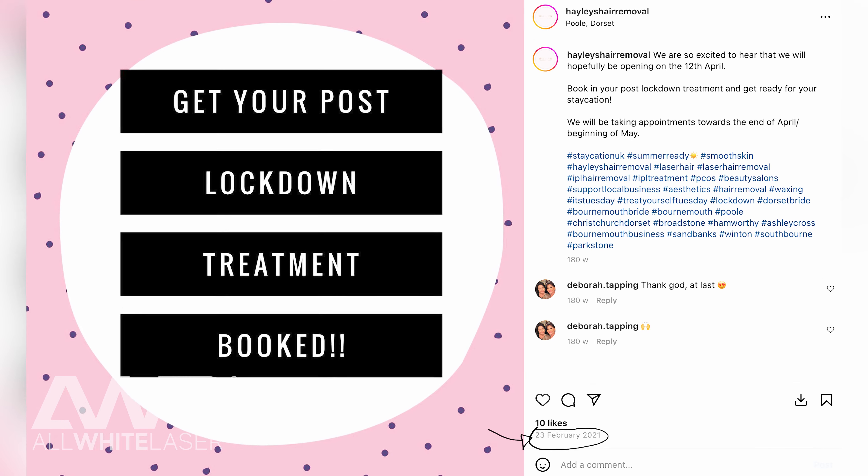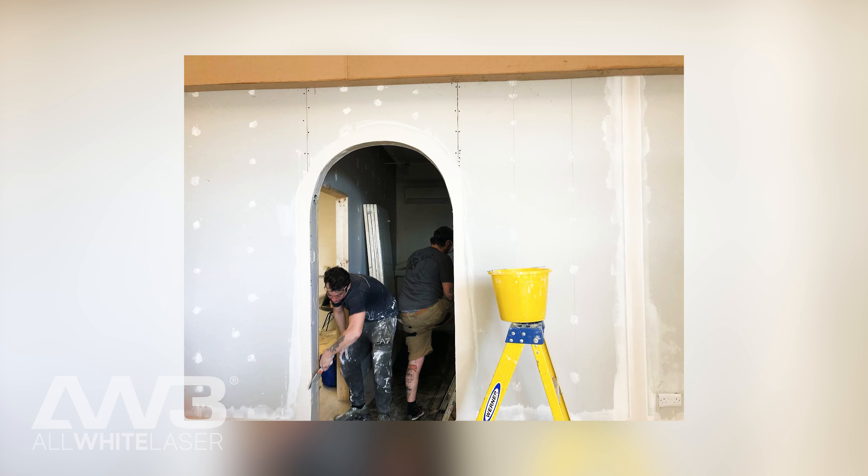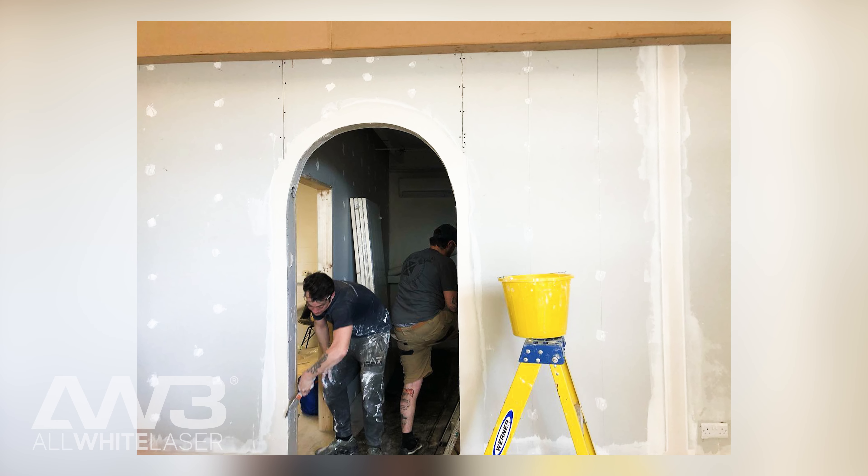I actually opened my business during COVID, so I took a gamble. I had already been doing my laser training in the background — I quit my job. I transformed a building into a salon during lockdown because we weren't able to work. As soon as lockdown opened, everybody was still a little bit wary, but my business picked up really, really quickly.